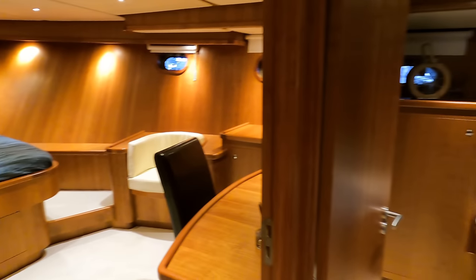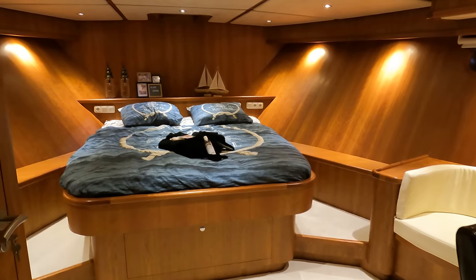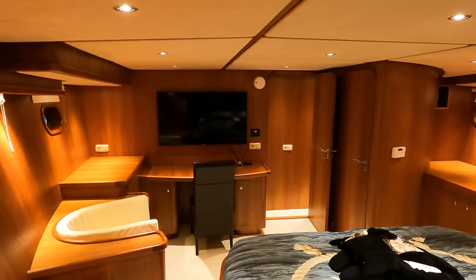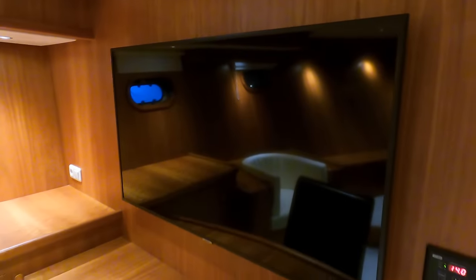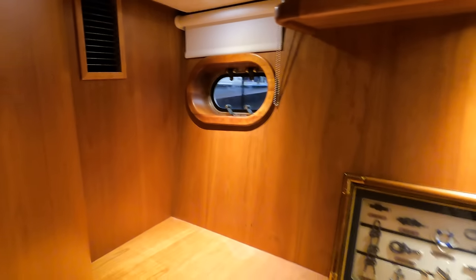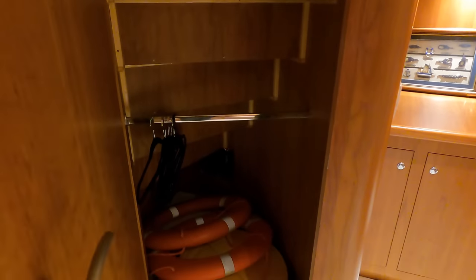Turning right then left we enter the forward VIP cabin. The French bed in this cabin is 1.6 by 2 metres and offers plenty of additional storage space underneath. This cabin benefits from the reverse cycle air conditioning system by Amerix. There is also a desk area — great for catching up with work whilst motoring to the next destination — and above the desk a large TV. The cabin has portholes letting in natural light, and I like the cherry wood finish and excellent use of storage space.